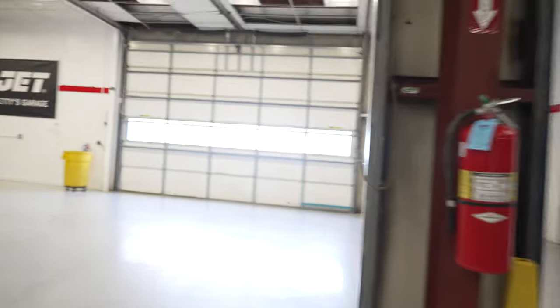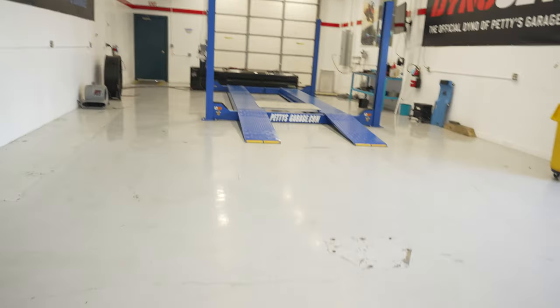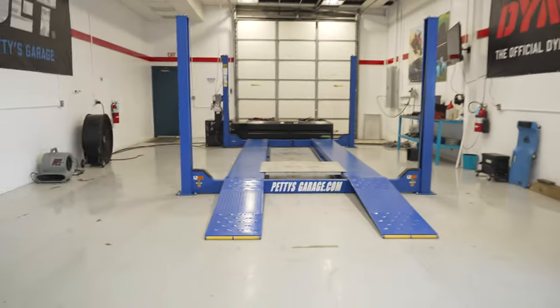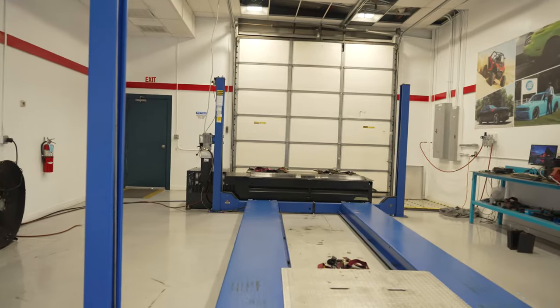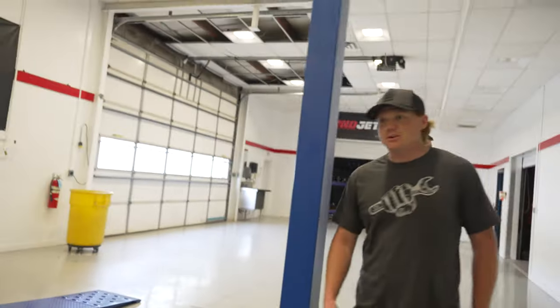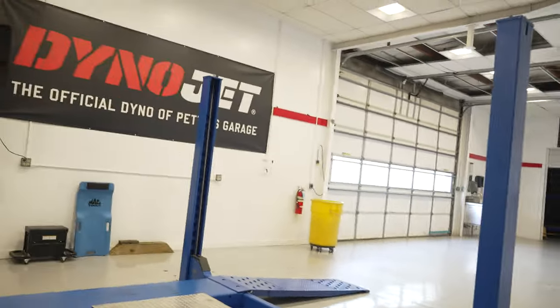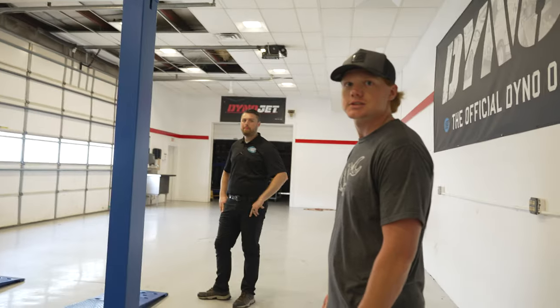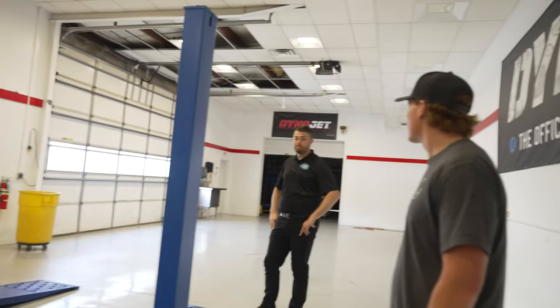We partner with Dyno Jet — we use all their stuff to do the chassis dyno over here. We'll back your car up on it, and on that TV real-time while it's getting run you'll see all your numbers. We've had all kinds of stuff on this dyno — race cars, Mopar stuff. We just did a Corvette that was over 1,000 horsepower — an '06 Corvette with an LS engine. We took the engine out and redid everything. Fred did it all.